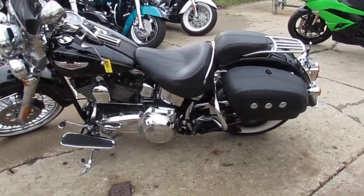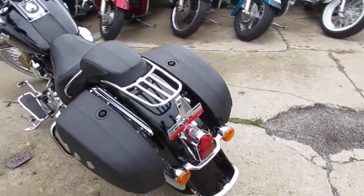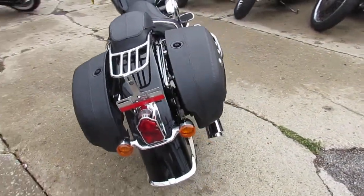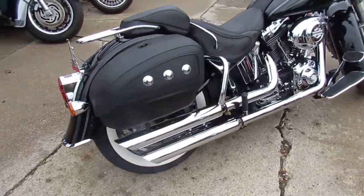Hey guys, it's ApprovalPowerSports.com here. We've got over 350 used Harleys in the showroom for sale. I'm going to show you a really nice one — it's a 2012 Harley Softail Deluxe for sale.